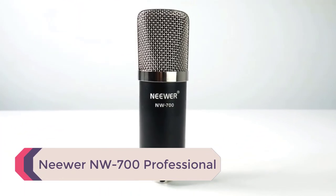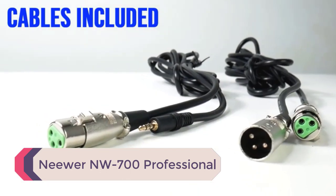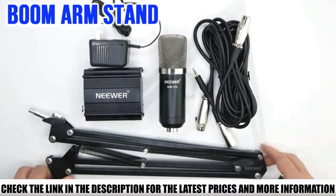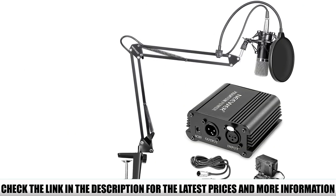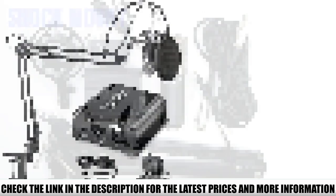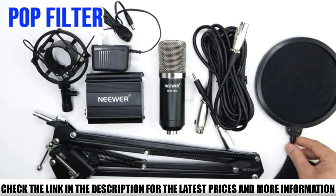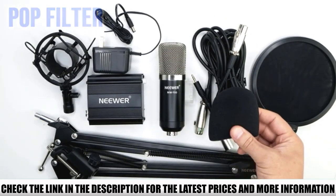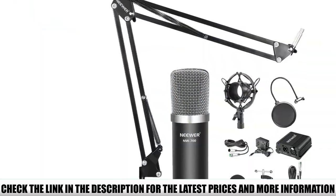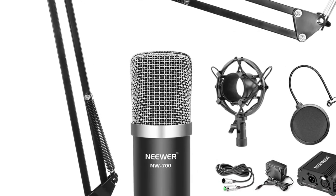Number 4: Neewer NW700 Professional. This condenser mic can be plugged into an outlet so you can power it without batteries. It includes an XLR output and input, allowing you to plug the mic into your computer or have it play through a speaker. It even has an XLR to 3.5mm converter. A few reviewers experienced buzzing, but many loved the sturdy arm stand, saying it's easy to clamp onto a desk and set up for computer use.